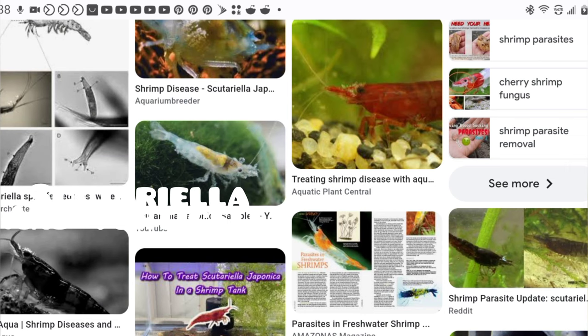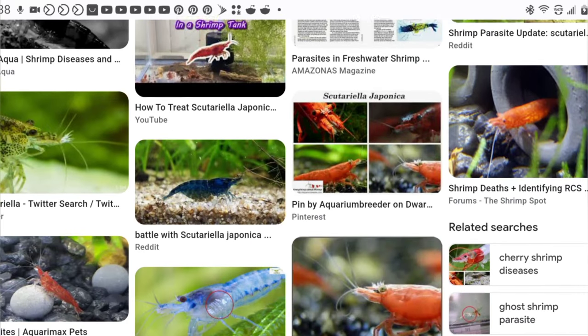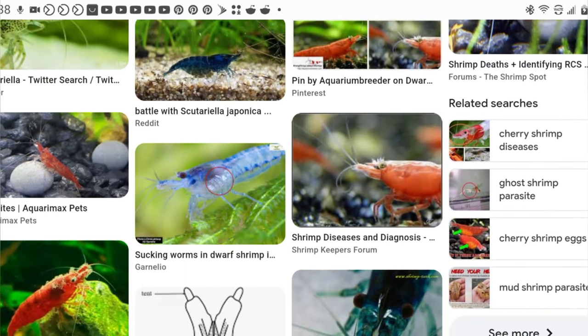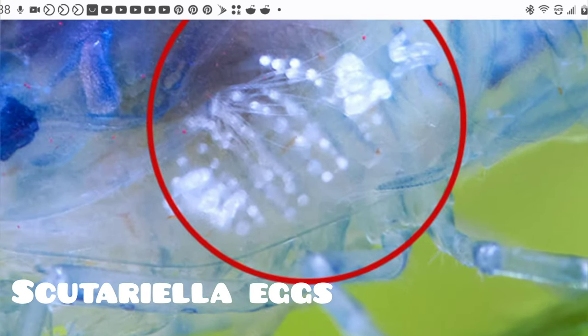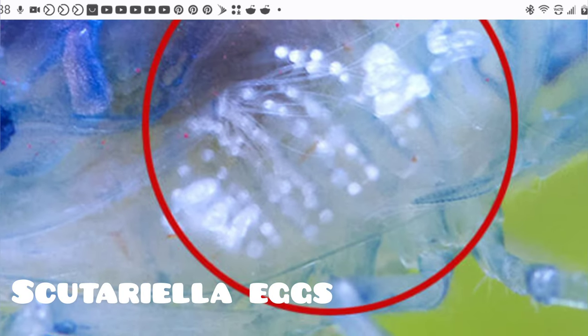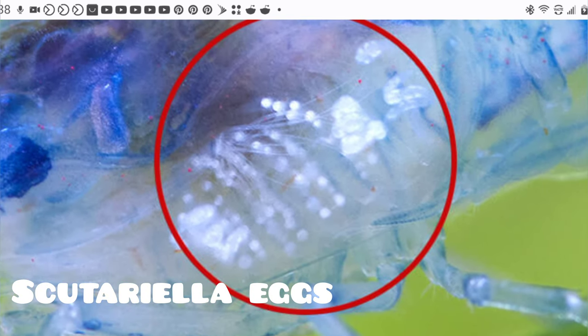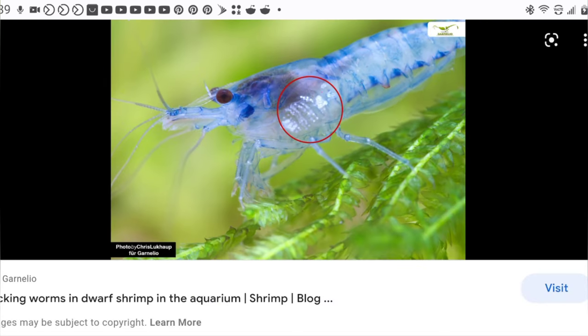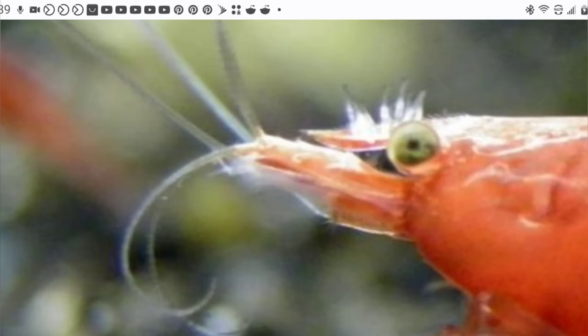When the shrimp molts, the eggs are left in the molt, then hatch and look for a new shrimp to attach to — that's how the parasite spreads. This means that if you're trying to treat with the salt dip method, you will need to remove all shrimp molts as soon as possible. Medications such as fenbendazole and No Planaria also work on Scutariella, but these come with their own risks.